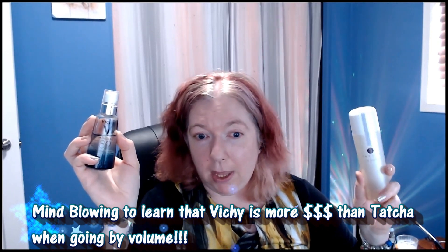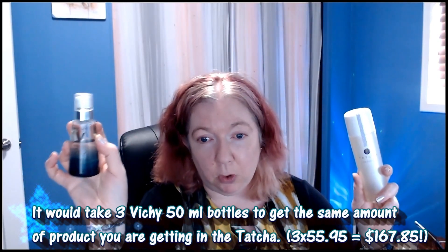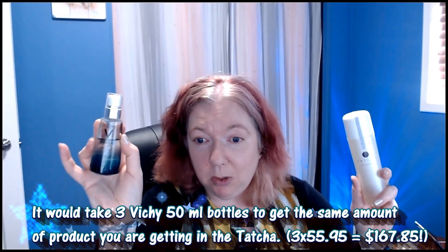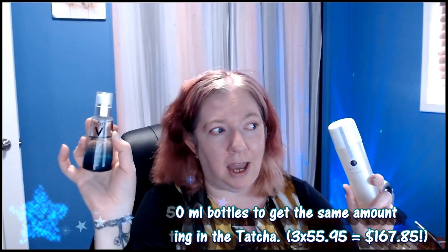What I didn't realize was that Tatcha is actually cheaper than Vichy when comparing milliliters. The Vichy is 50ml at $55.95, so you'd need to buy three bottles to equal the volume of the Tatcha. Three Vichy bottles before taxes would be $167.85 — about $24 more than the Tatcha. So it's food for thought when comparing volume and effects: different acids, but both making similar boosting and hydrating claims.